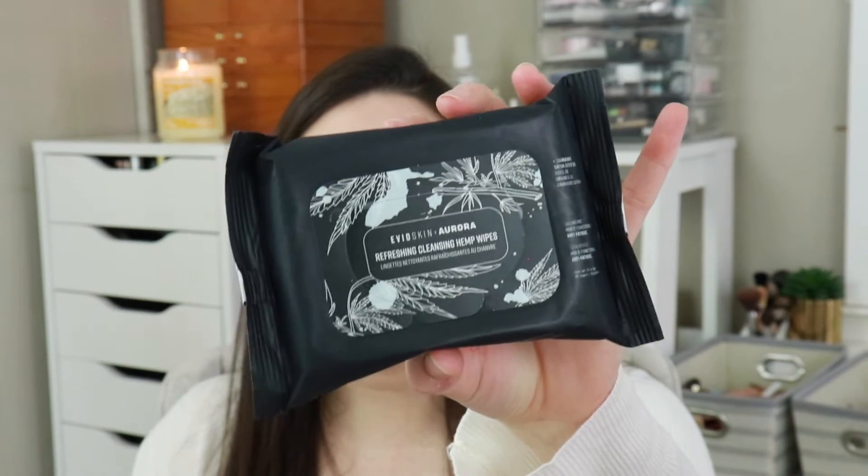So the first thing I'm seeing are these Iveo Skin and Aurora Refreshing Cleansing Hemp Wipes. I'm guessing they are makeup remover wipes — it says Royal Cannabis on it. I don't want to open it because I don't want them to dry out, but they don't smell like anything. BoxyCharm emailed the card this time and sent it to me like four times. For these wipes, they retail for $10 and you get 15 wipes, so not terrible.